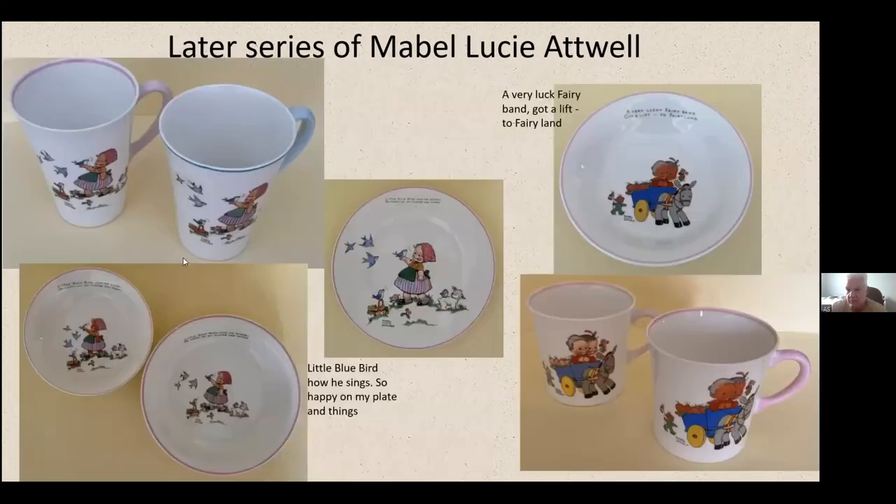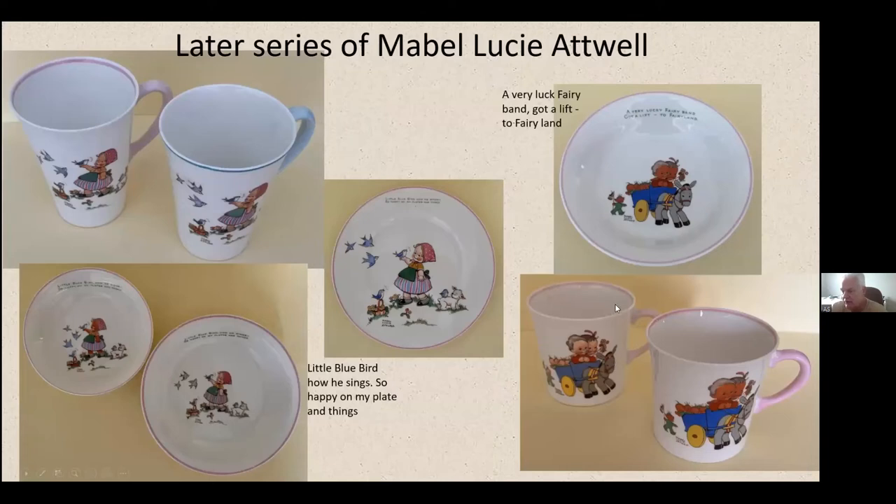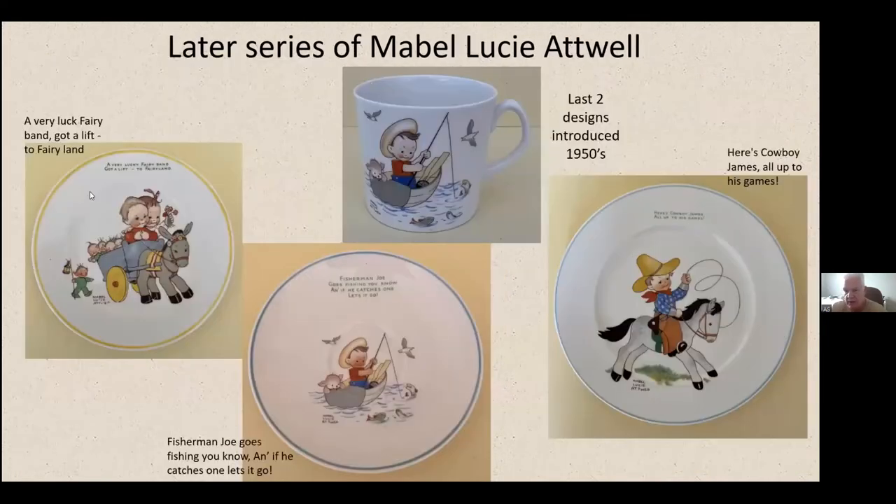Going back: that fairy band one had a pink rim on the right, 'Look to Fairyland,' whereas the plate on the left has a yellow border. These last two designs — the Fisherman Joe and the Cowboy James — were introduced in the 1950s. It's been thought by some that Mabel Lucy Attwell's daughter may have been involved with those, but I've only heard that from one or two people in England. The top one has a Shelley backstamp but the handle of the cup is a bit strange — more like a Royal Albert style cup — and unusually there's no rim colour on that one either.